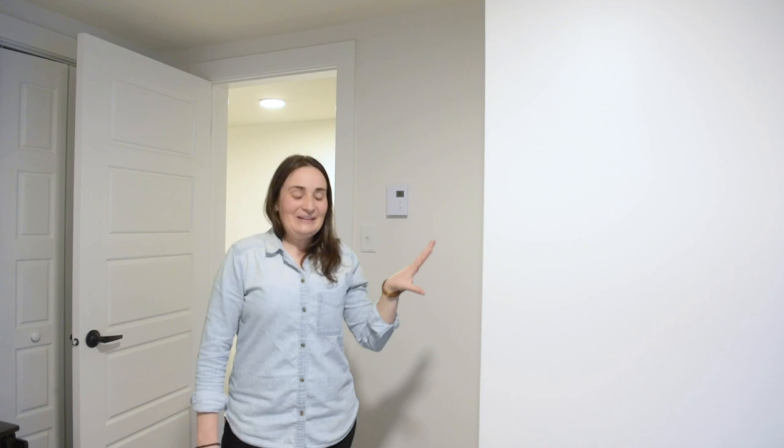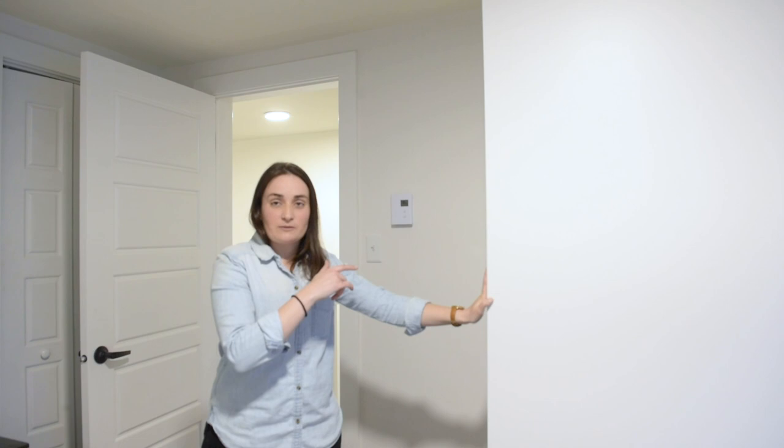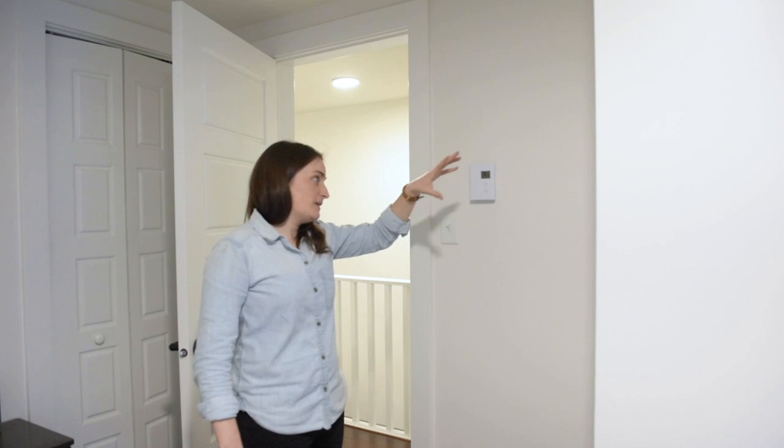This wall used to be the closet space for the master bedroom. We made a decision to take that larger closet space and give it to the bathroom to make it bigger. There's still a small closet here, and Airbnb guests don't need a huge amount of storage, so they can still put their clothes in there.